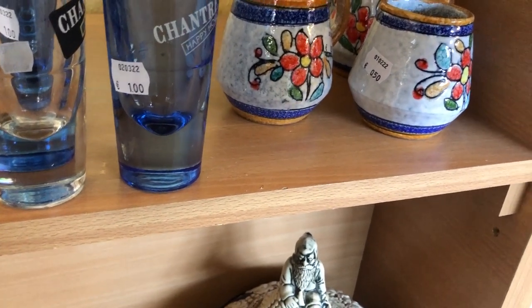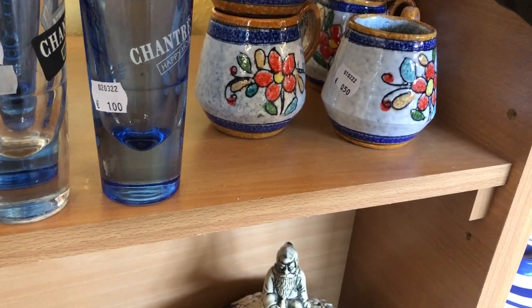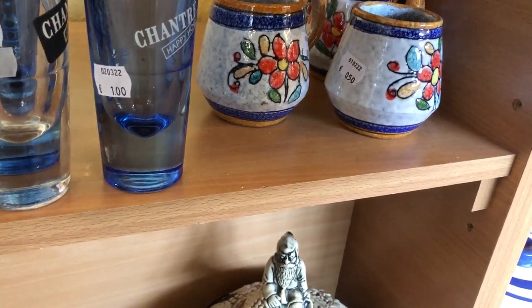Mugs are something I don't typically pick up, but at 50 cents a piece I just couldn't leave behind this set of Italian Majolica mugs that were still in beautiful condition.